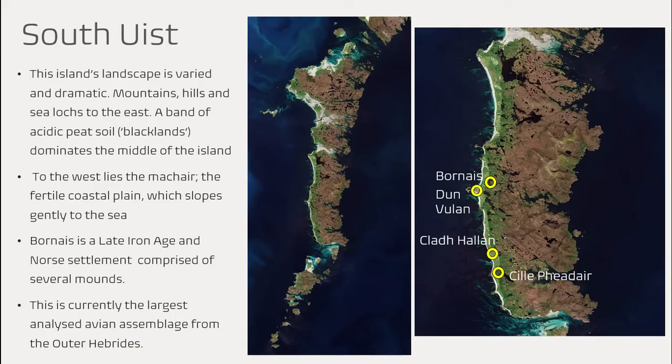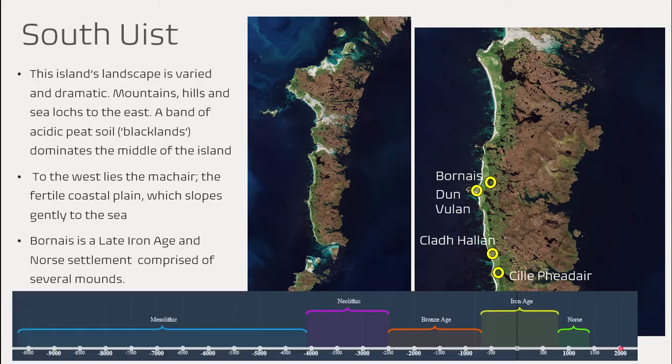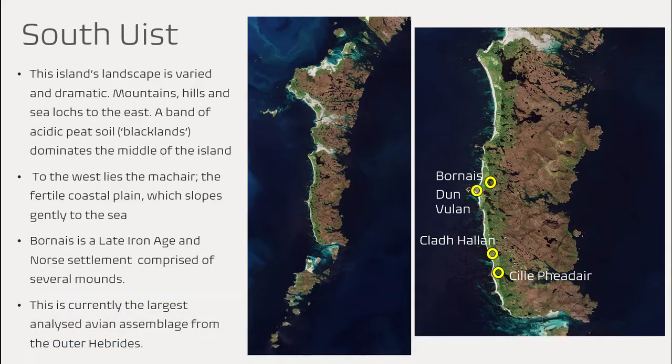South Uist has a very varied landscape. There are mountains and hills and sea lochs to the east, a band of acidic peatland down the middle of the island, and then over to the west — where you can see this green band on my photographs — lies the machair, a fertile coastal plain which slopes gently to the sea. Bornish, also indicated here, is a late Iron Age and Norse settlement comprised of several mounds, and this is currently the largest bird bone assemblage that has been analysed from the outer Hebrides.